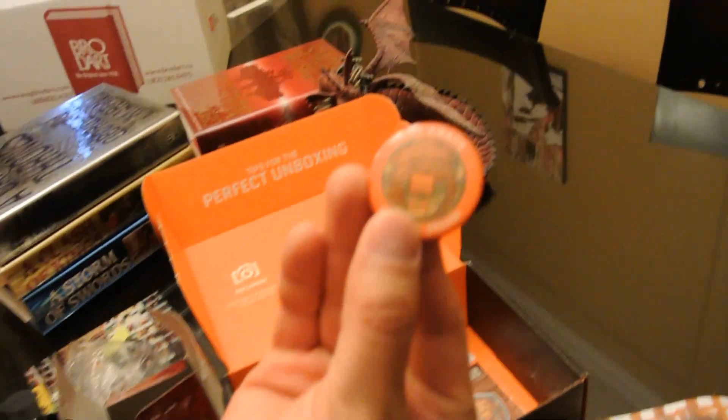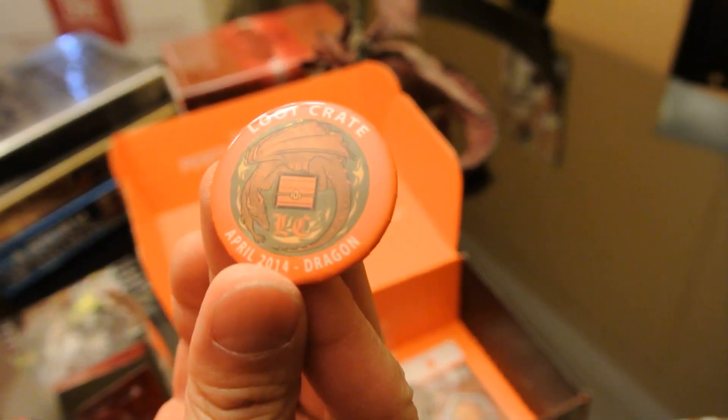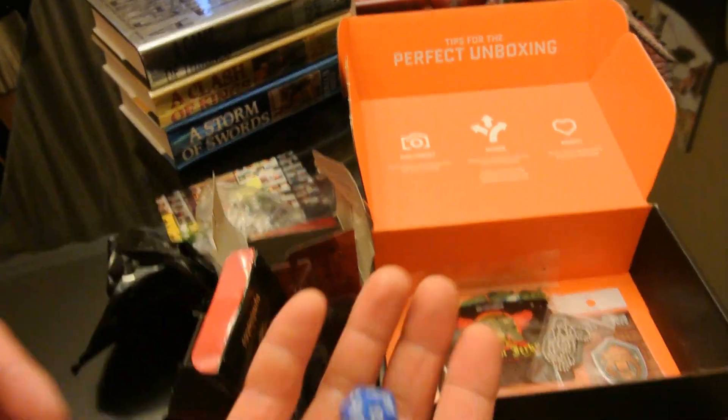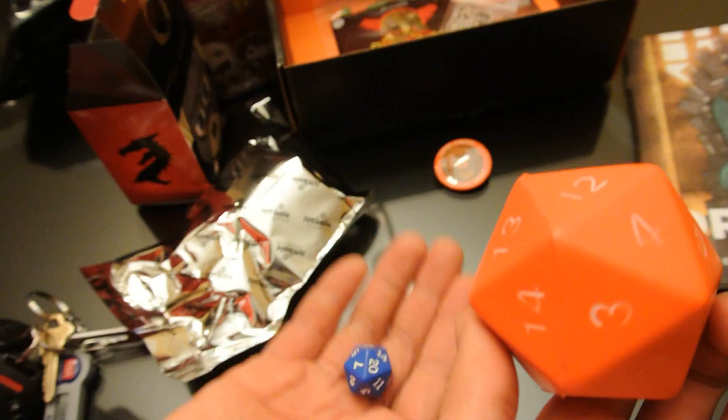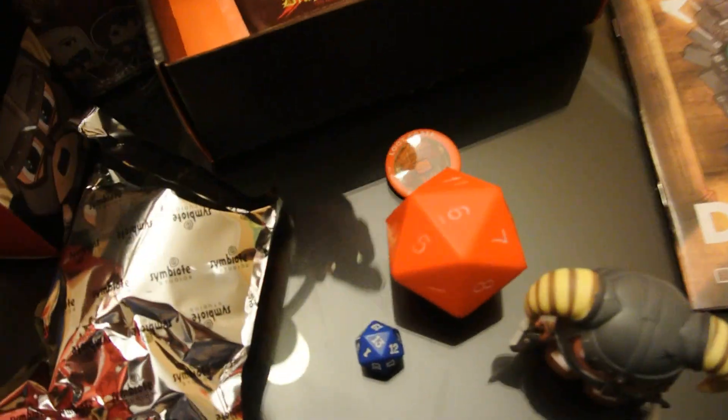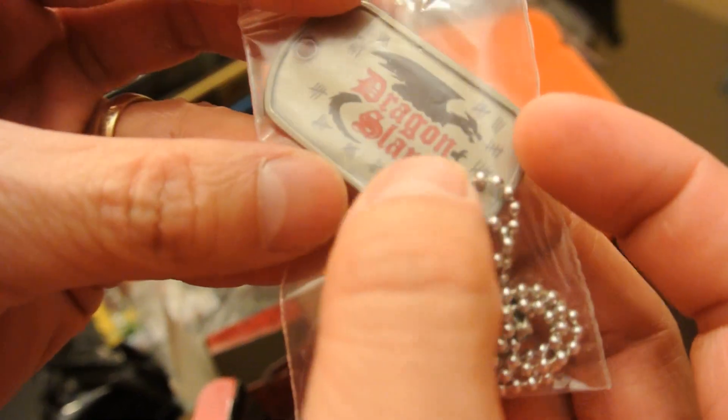There is the button that comes every month — the Loot Crate April Dragon button. It's a dragon guarding a treasure chest. And here's another actual proper 20-sided die. Nice. And dog tags of Dragon Slayer.